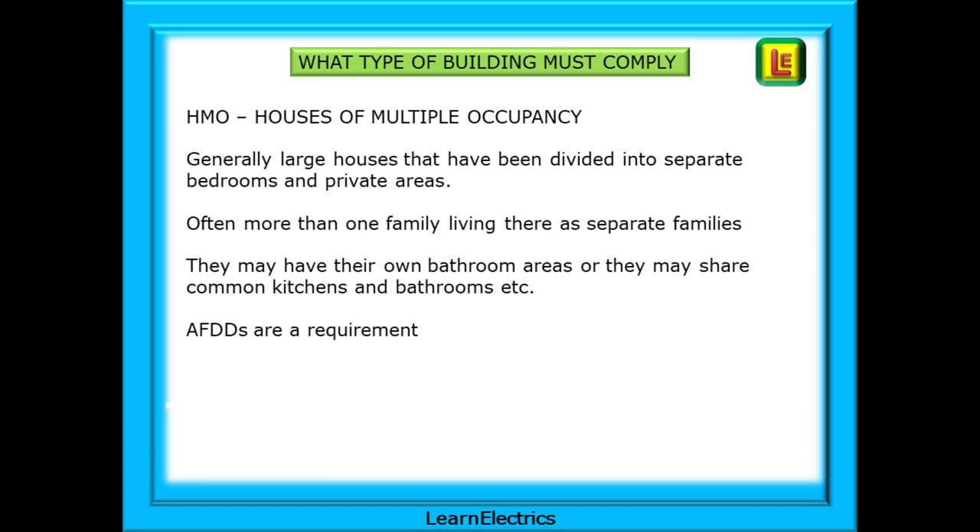HMO is short for Houses of Multiple Occupancy. These are generally larger houses that have been divided into separate bedrooms and private areas, with often more than one family living there as separate families. They may have their own bathroom areas, or they may share common kitchens and bathrooms. AFDDs are a requirement in HMOs.